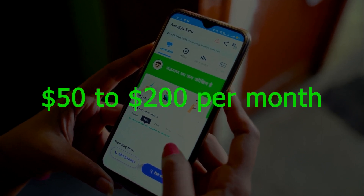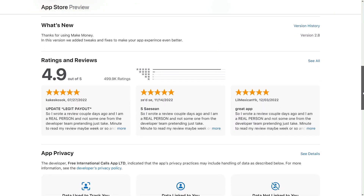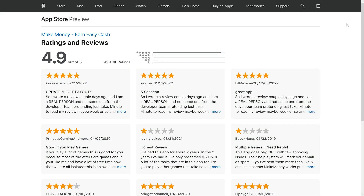This is a legitimate app that actually works, and the proof is in the reviews. With close to half a million reviews and almost a perfect 5 out of 5 stars rating, you know this app has something to offer.